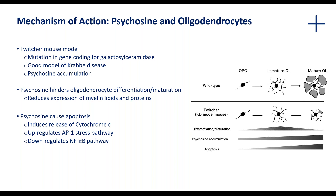In the Twitcher mouse model, there is an accumulation of psychosine over time, and with that an effect on both differentiation, maturation, and apoptosis. The differentiation of oligodendrocyte precursor cells into mature oligodendrocytes is negatively affected — they sort of get stuck in the immature phase. In addition, apoptosis, which is the programmed cell death of these cells, is increased. This apoptosis could be mediated by the release of cytochrome C from the mitochondria, which is known to be involved in the activation of certain caspases — key enzymes that mediate the apoptotic pathway.